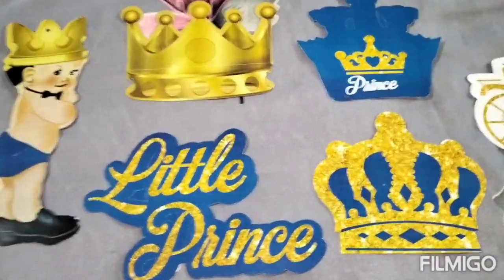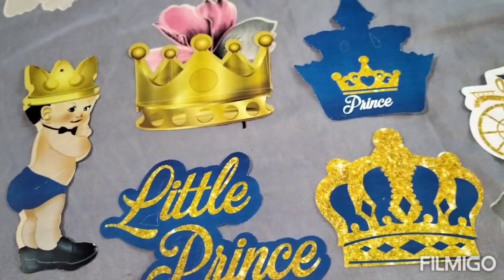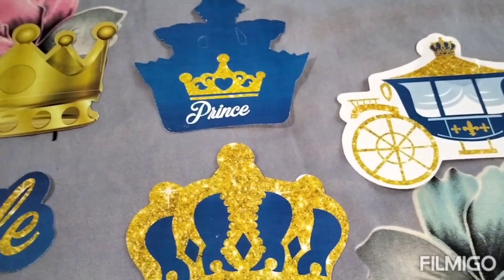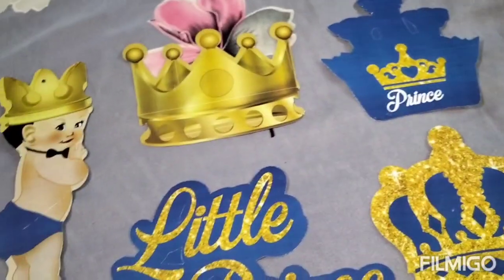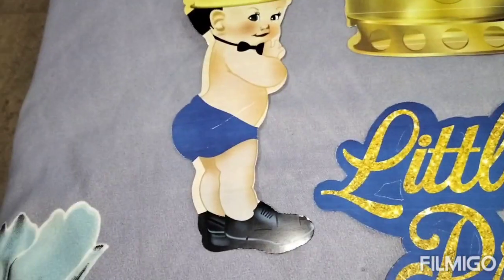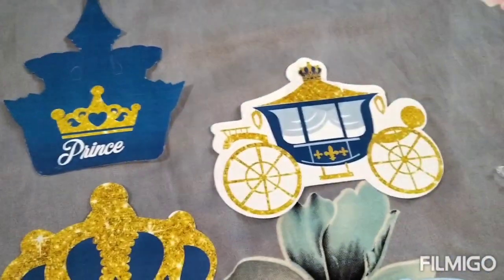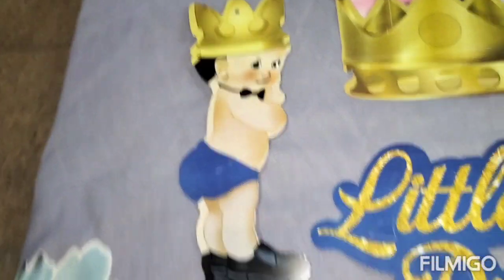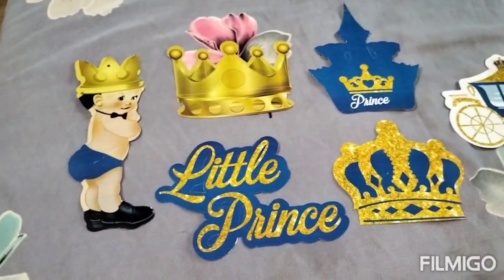Our next item is Prince-themed party swirls from the Party Props brand. This is my personal favorite out of all the items I bought for my baby's naming ceremony decoration. You can see how cute the Prince design is. In this set you get three crowns, one chariot, a cute baby boy — a little prince — and a little prince sticker. The size is approximately 20 cm.